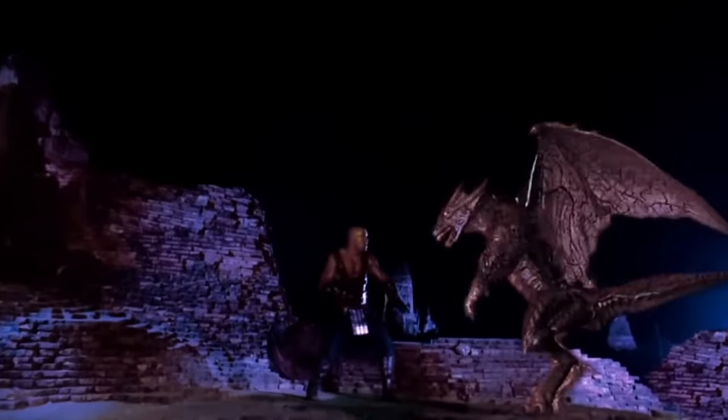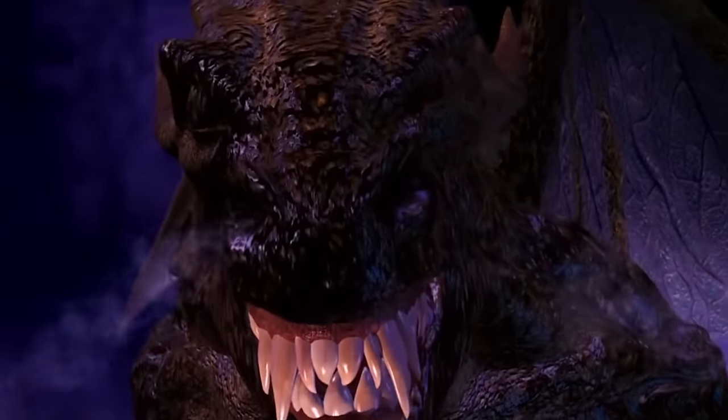Had they just had a directional light source that matched the lightning, it would have really made it blend with the footage. One thing about Mortal Kombat though — it's a fun movie, and at the end of the day, even if the visual effects are bad, it doesn't actually matter that much if it's a fun movie.